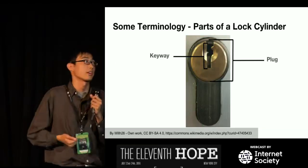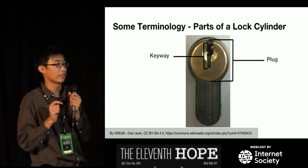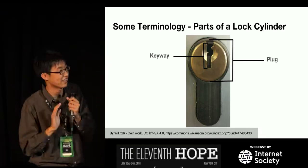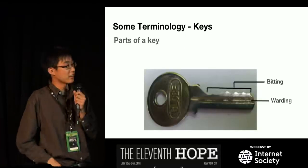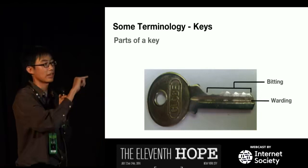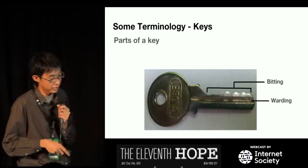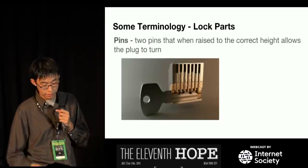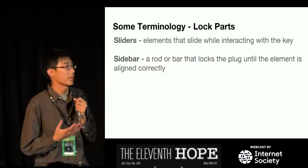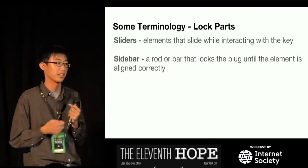Some terminology for people who aren't really into locks. A keyway is where the key goes in; it usually has a shape so only that kind of key will fit. The plug is the round thing where you put in the key and it turns. On a key, the bitting is the cuts. The warding is the track milled in the key to get it to fit in the keyway. Pins are two sets of pins that when raised to the correct height allow the plug to turn. Sliders are elements that slide when interacting with the key instead of going up and down. The sidebar is a rod or bar that locks the plug until the elements have been aligned correctly.